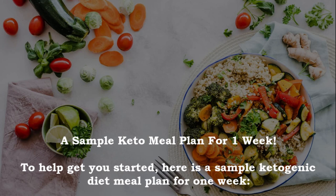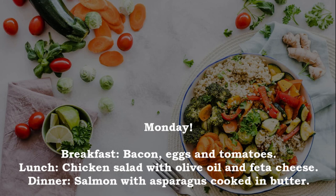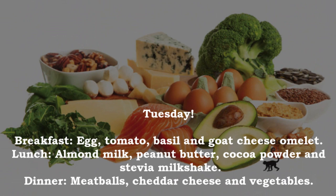It is best to base your diet mostly on whole, single ingredient foods. Here is a sample ketogenic meal plan for one week. Monday: breakfast — bacon, eggs and tomatoes; lunch — chicken salad with olive oil and feta cheese; dinner — salmon with asparagus cooked in butter. Tuesday: breakfast — egg, tomato, basil and goat cheese omelet; lunch — almond milk, peanut butter, cocoa powder and stevia milkshake.